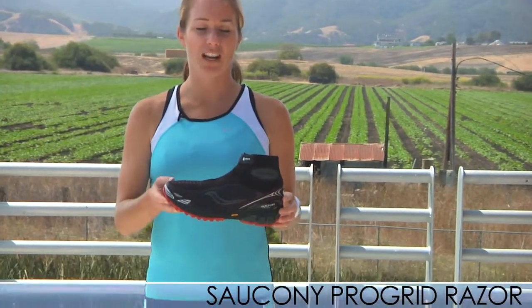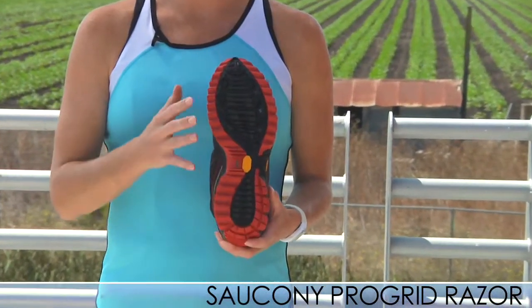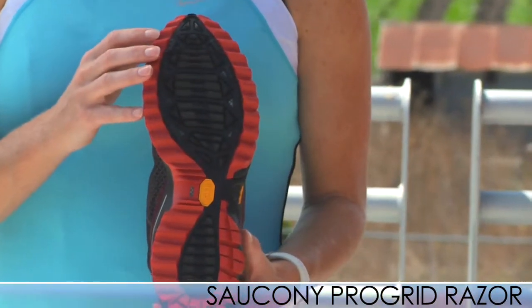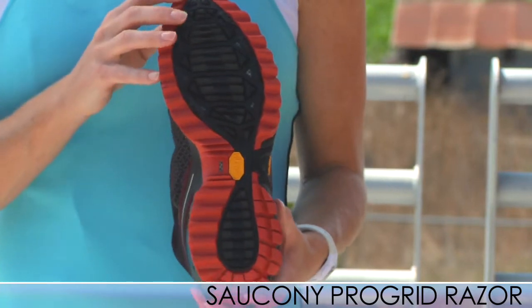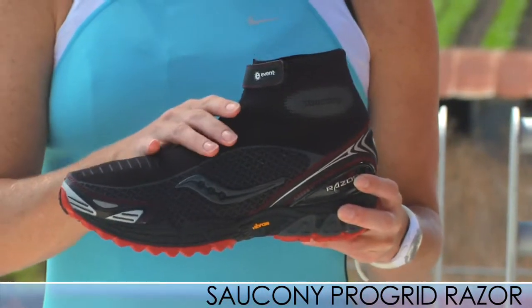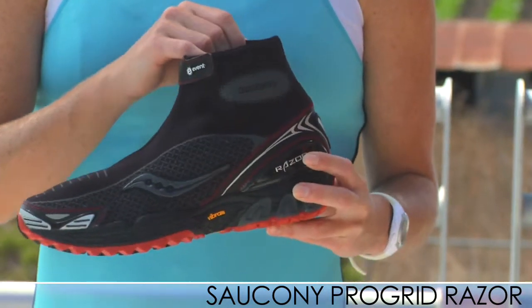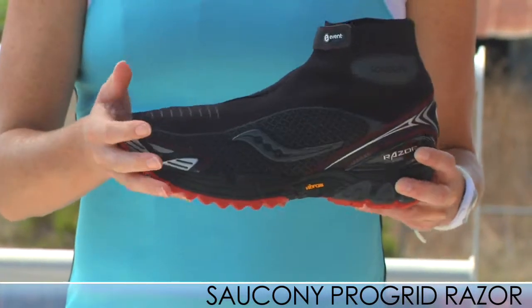First up is the Saucony Pro Grid Razor. It has the same outsole as the Exodus, which is a very trustworthy trail shoe. The bottom is made with multi-directional lugs, so it will help you keep traction going up hills and descending as well. The really unique feature about this is the Softshell Zip-Up Booty, which is water resistant and moves with you. It's very flexible and soft.